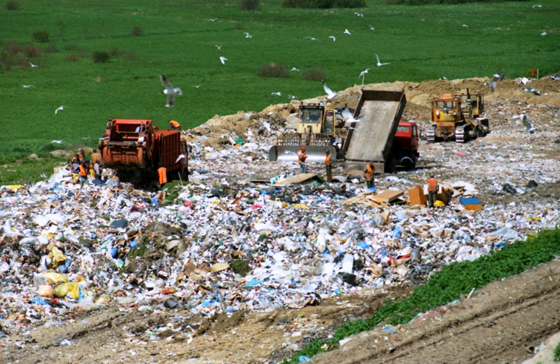Landfills have the potential to cause a number of issues. Infrastructure disruption, such as damage to access roads by heavy vehicles, may occur. Pollution of local roads and water courses from wheels on vehicles when they leave the landfill can be significant, and can be mitigated by wheel-washing systems. Pollution of the local environment, such as contamination of groundwater or aquifers or soil contamination, may occur as well.